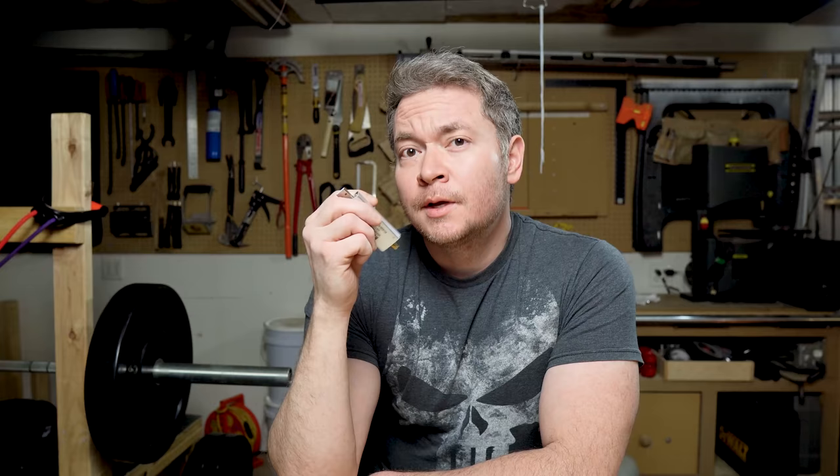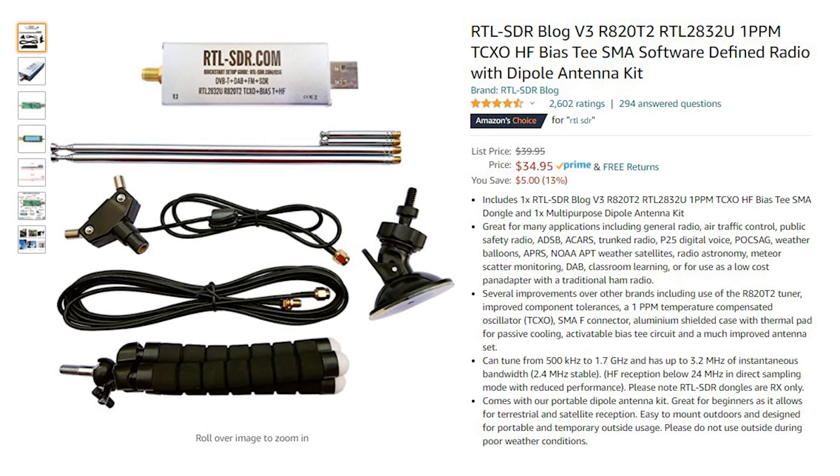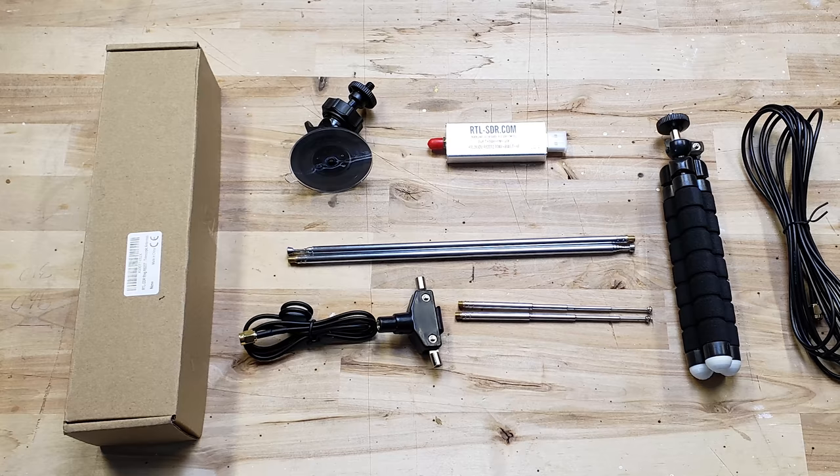SDRs do just about everything a regular radio does, except transmit. You can use this thing to listen to a variety of frequencies, and remember, there's no license required to just listen. This particular SDR is called the RTL SDR Blog V3, and it comes with all the hardware you need to get started: the SDR dongle itself, a portable dipole antenna tee with two pairs of extendable whips, a suction cup mount, and a small tripod. Not sure why it comes with a tripod — presumably to mount the antenna in a horizontal orientation, but I've never used it that way yet.